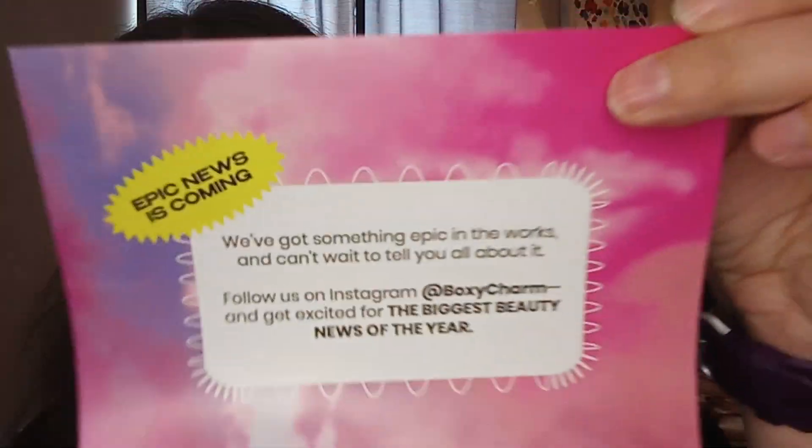Hi everybody, it's Vicki and I'm here today with an unboxing for February 2023, so let's get started. Unfortunately this box doesn't give the prices and doesn't have anything on the card, same as Treat Your Heart Out. I don't know what's what, but if I find stuff I can put it in the description box below.